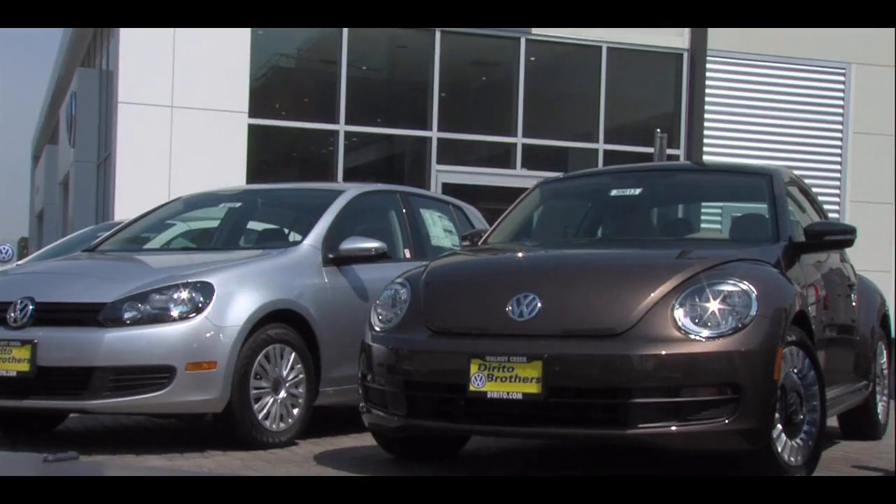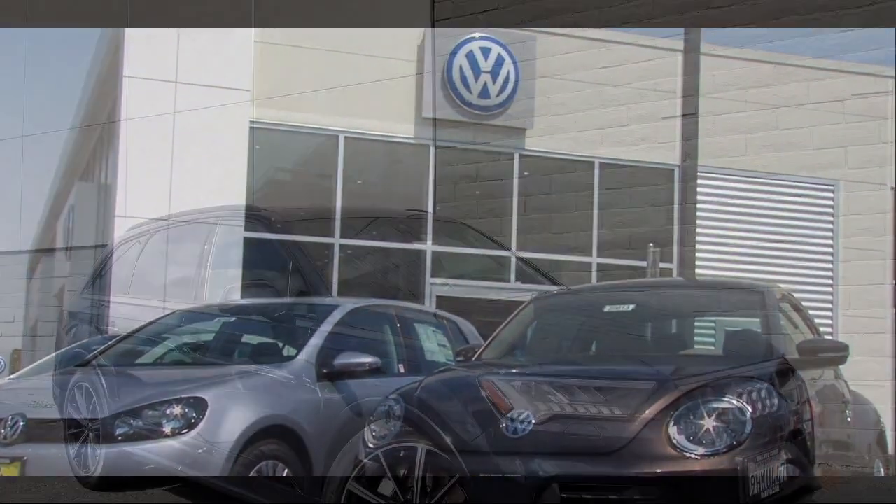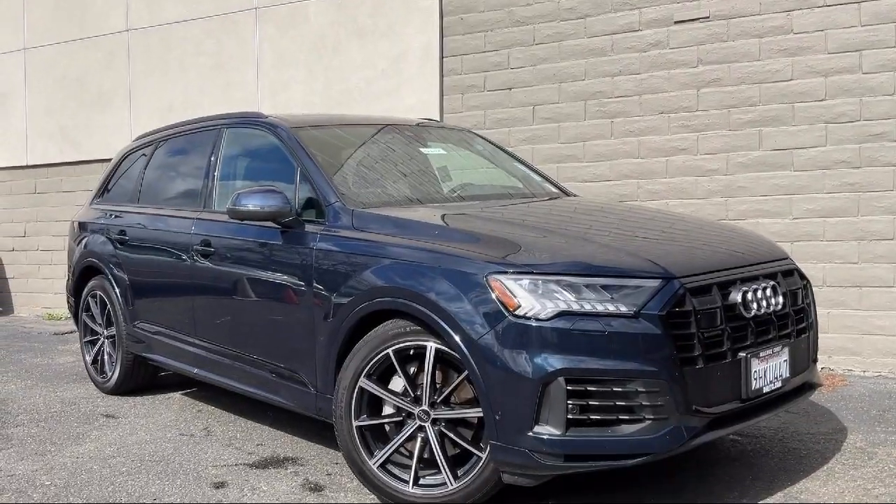Welcome to Dorito Brothers Volkswagen of Walnut Creek. Here's a look at another one of our great vehicles from our inventory.